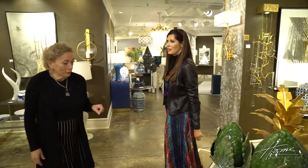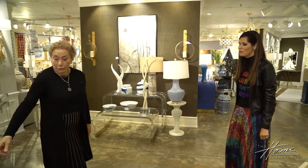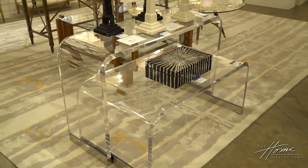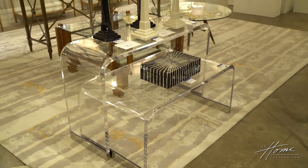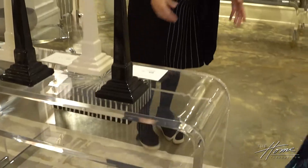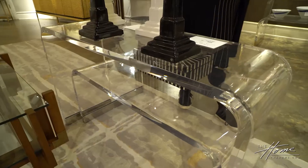One thing this industry isn't doing enough is talking to Millennials. This lucite piece is a good example — you can buy lucite in all sorts of places, but when you look at the thickness of this piece, it's amazing and it shows quality. How do you talk about quality to your clients?